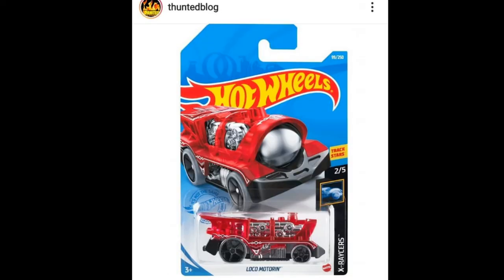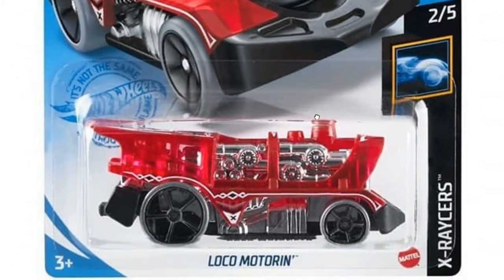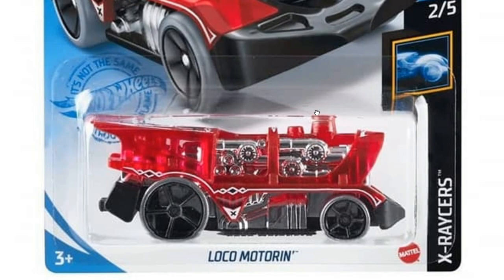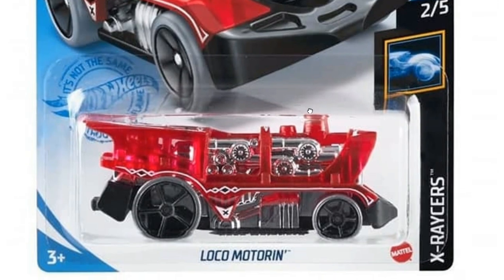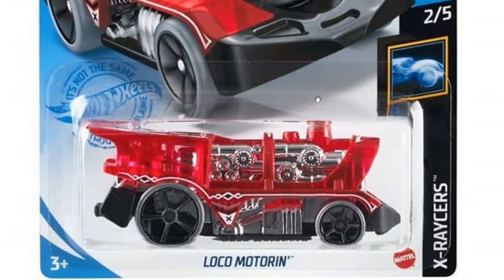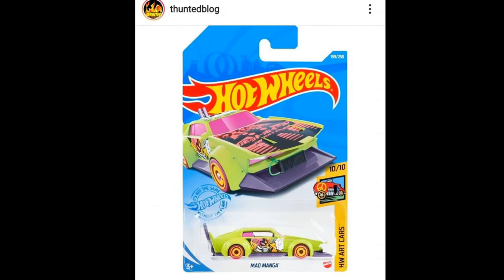Also the Locomotor will be featured in another recolor. I actually quite like this casting a lot, even though this is a mainline release from them — it just looks so cool. This will be part of the X Racer set, and it's also a Track Star, so that is nice.